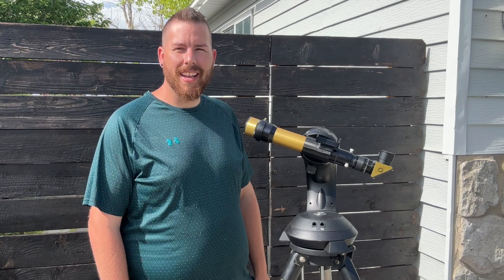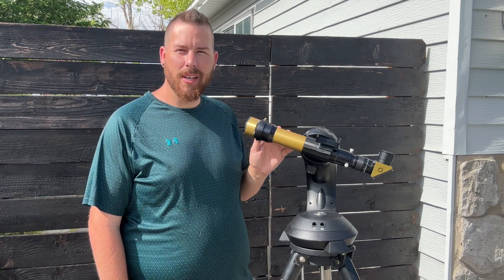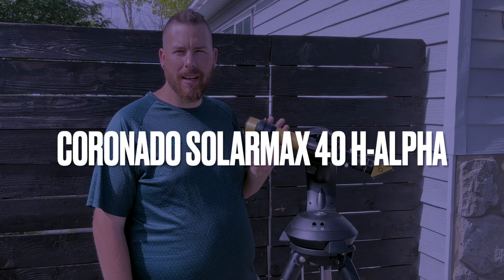Hello everybody and welcome back again to another video. Today we're going to be talking about this solar telescope. This is a Coronado SolarMax 40.